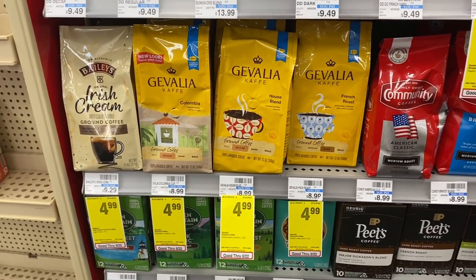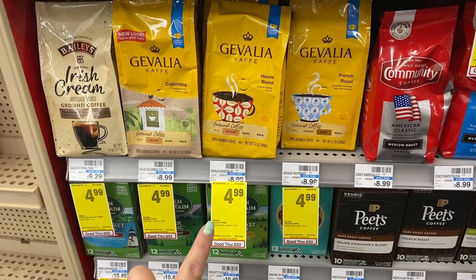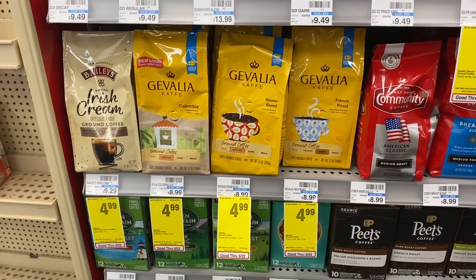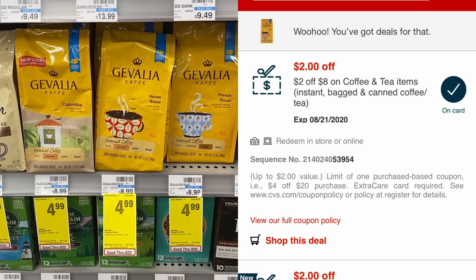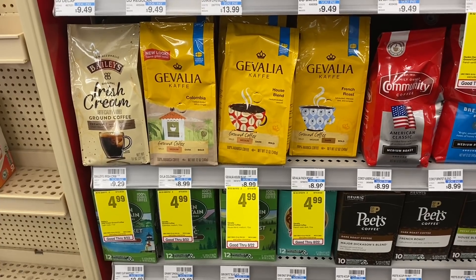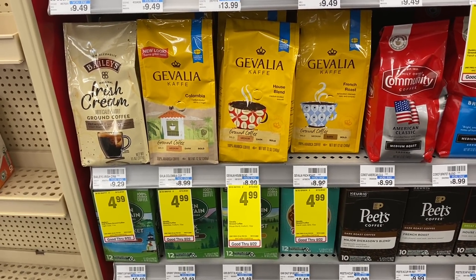I love Govalia coffee — that's what I drink at home — and this week they're just $4.99. Grab two for $9.98, use this $2 off $8 coffee or breakfast CRT, and you'd pay $7.98 for both, or $3.99 each. Not a bad deal for coffee.